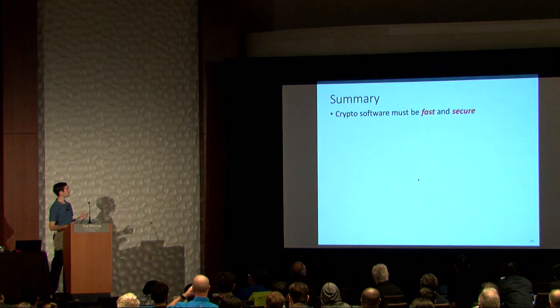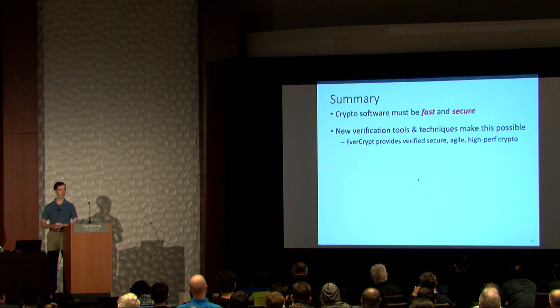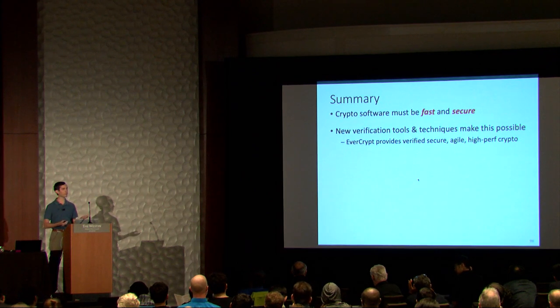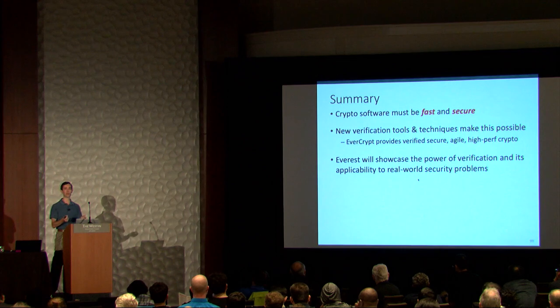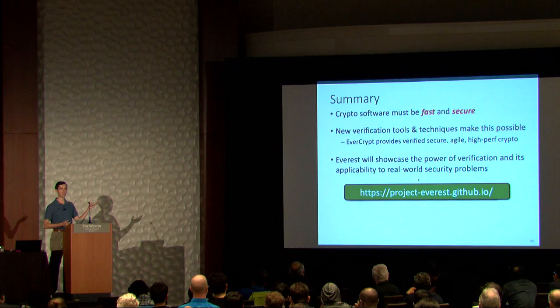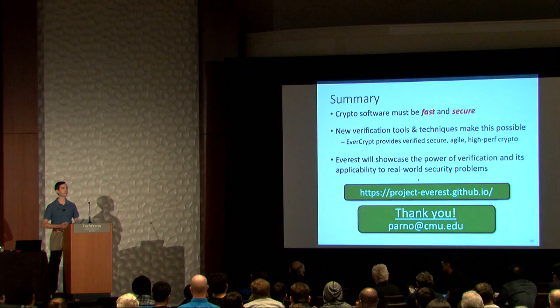To summarize: cryptographic software needs to be both fast and secure if we want it to be used in the real world without a steady stream of vulnerabilities. We've developed a number of new tools and techniques that allow us to realize this desire in practice, and with EverCrypt, we can offer an agile, multiplexed, high-performance cryptographic provider to the world. We're hoping that the larger Everest project will showcase the power of verification and its applicability to real-world software. All of our tools and software are available, open source, so you're welcome to check it out.